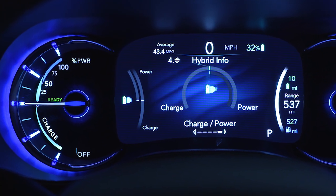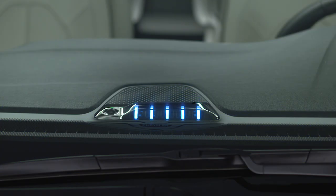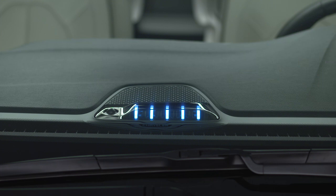In addition to the instrument cluster's high voltage battery gauge, which displays the percent of battery charge remaining, your vehicle features a state of charge indicator comprised of five lights along the top of the instrument panel. When your battery charging system is plugged in, these lights indicate your charging progress and let you know if there's a system error.